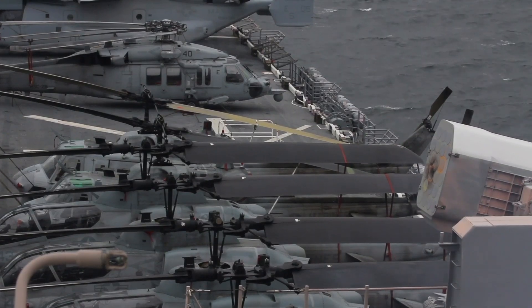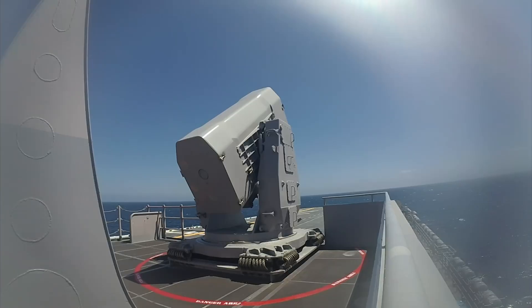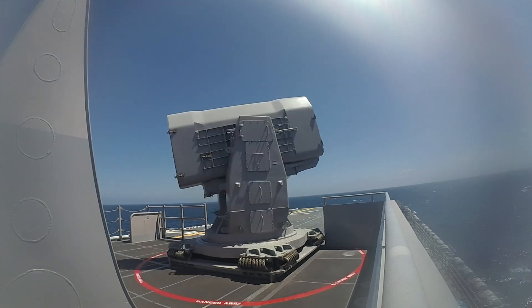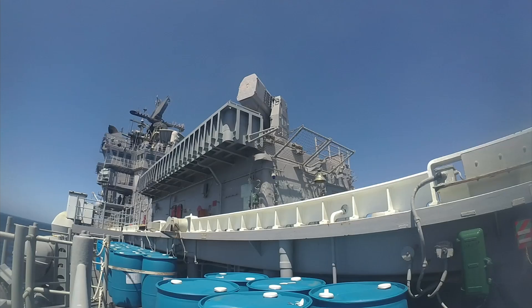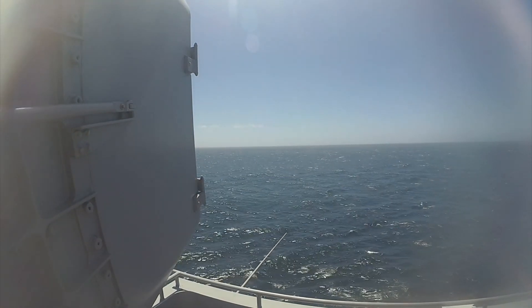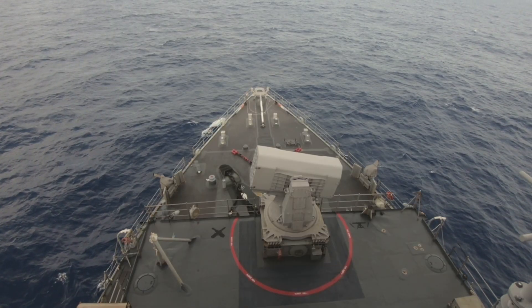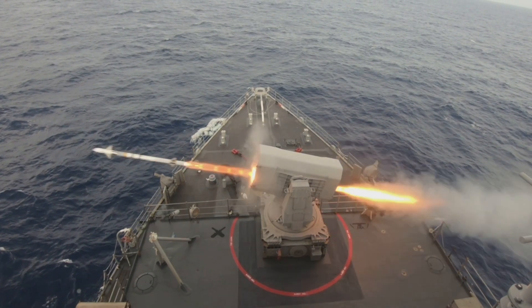The RAM Block 2 missile has a higher cost, ranging from $990,000 to $1 million per unit. The increased price reflects the enhanced capabilities and performance improvements of this version, including a more powerful motor and improved guidance systems. The RAM Block 2A, the latest iteration, is priced at approximately $1 million or more per missile. This version incorporates advanced guidance and discrimination capabilities, making it highly effective against evolving threats.